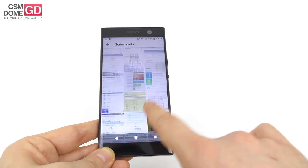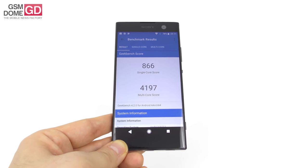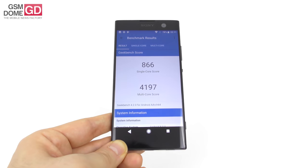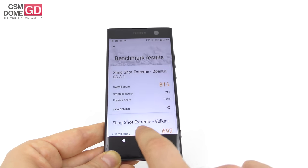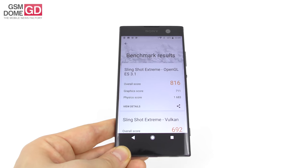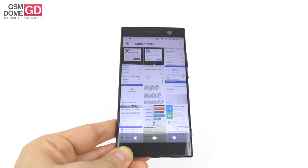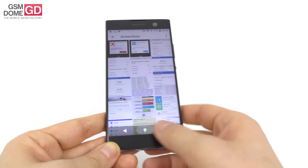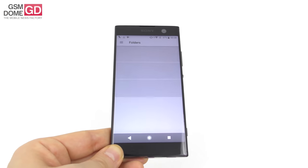In Geekbench's multi-core subtest, we actually surpassed the flagship LG G6, the Pixel XL, and the Zenfone 4 — though we scored below the Motorola Moto Z2 Play and the Xiaomi Mi A1. For the GPU slingshot test, we surpassed the Huawei Honor 8 and Samsung Galaxy A5 2017, but scored below the Nexus 6P and LG Nexus 5X. In general, we were also able to beat the Sony Xperia XA2 Ultra in some tests, which is a compliment for a mid-ranger.